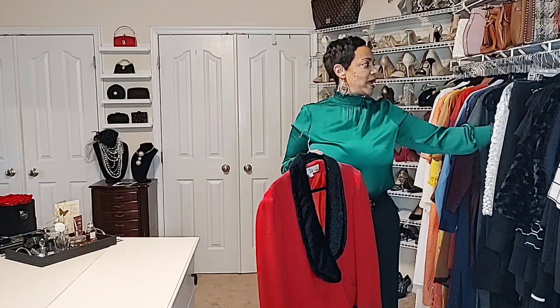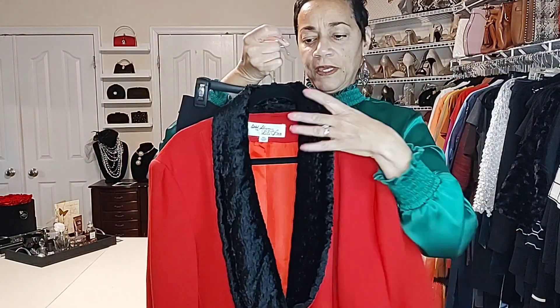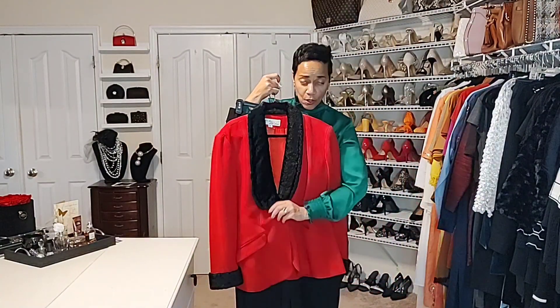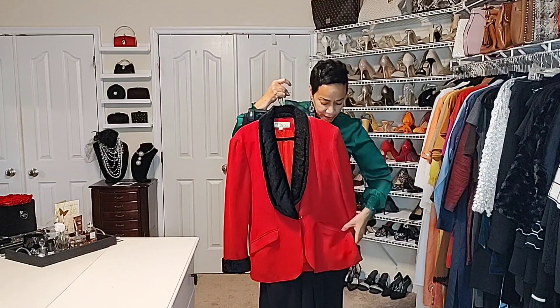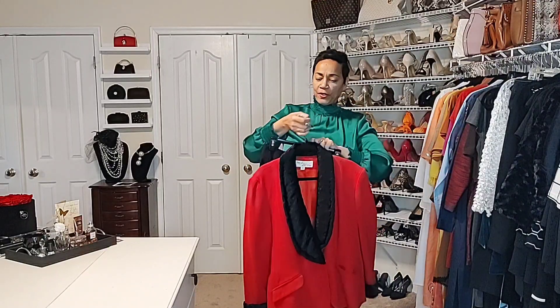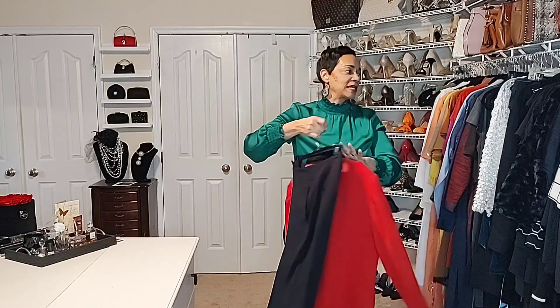Now we can definitely do red. For the red I'm bringing back the wide leg pant. What I love about this jacket is the fur detail on the cuff as well as the shawl lapel — single button. This is vintage, I've had it several years; it has pockets — the slant pocket — and that's a great option for the holiday. I've added just the wide leg pant to create this look: easy dressing although very stylish.